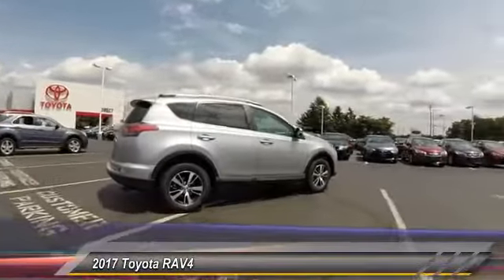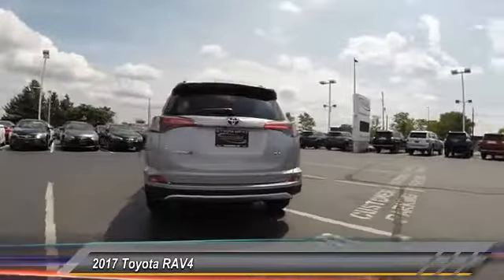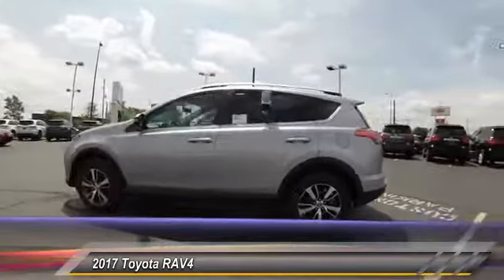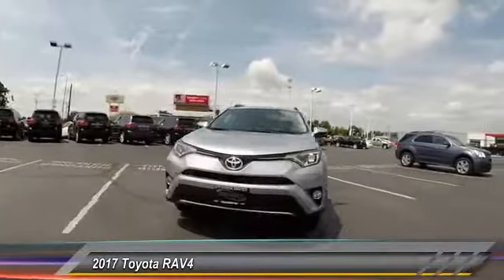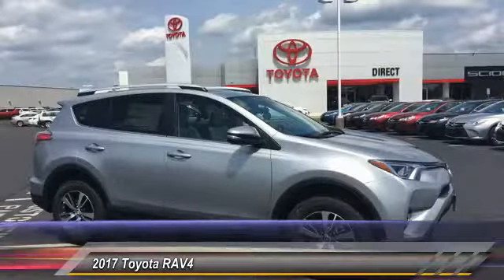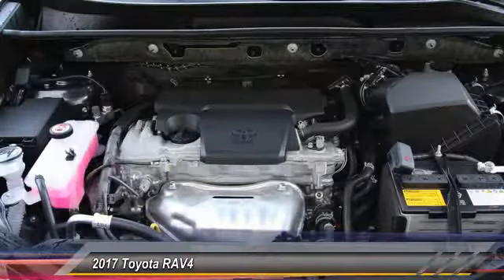2017 RAV4. The RAV4 is one of the most fuel efficient SUVs in its class. Versatile and efficient, RAV4 mixes the comfort and drivability of a sedan with the benefits of an SUV. This highly evolved, well-packaged crossover SUV lets you have it all and is priced below $35,000. Here are some of this vehicle's great options.